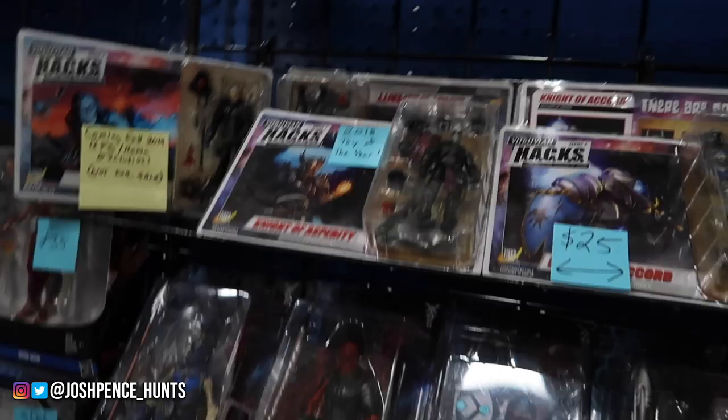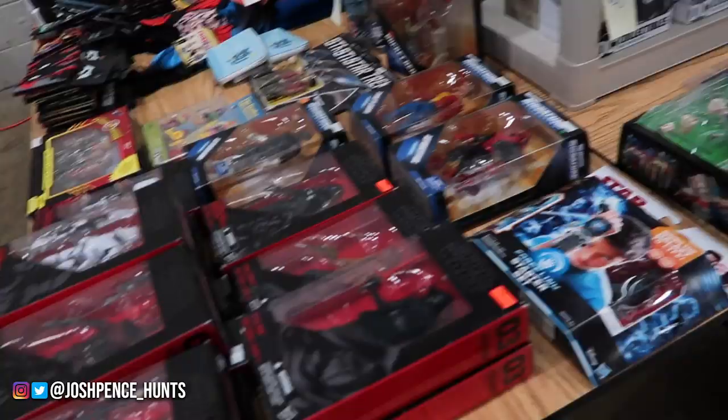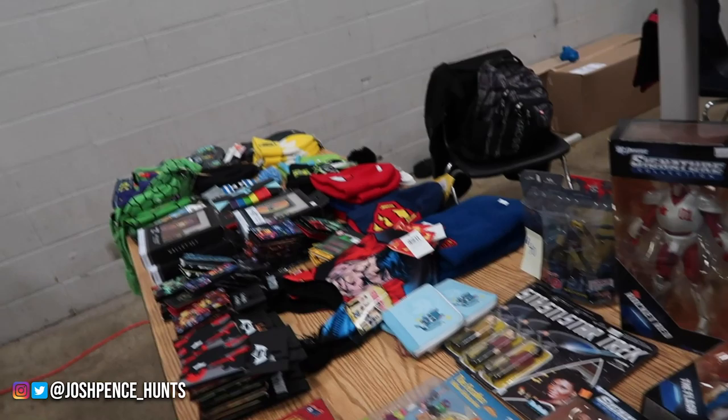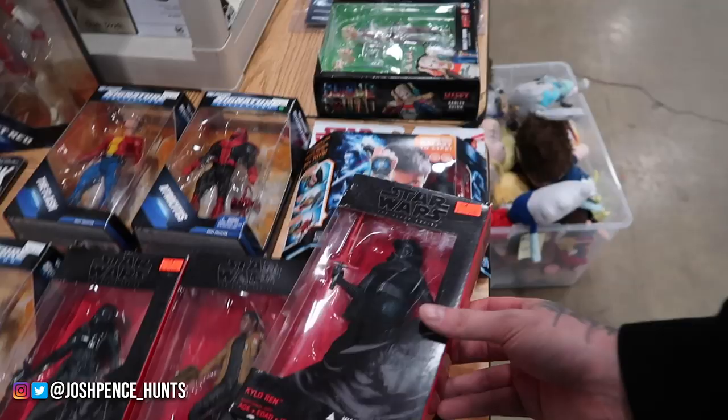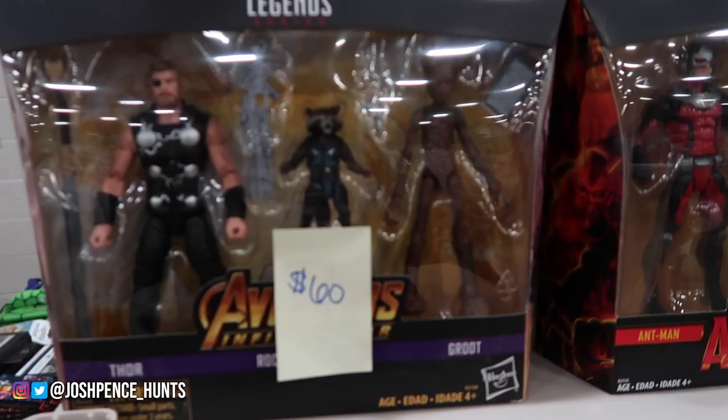Some Masters of the Universe stuff, some Mezcos over there, some more Masters. That's pretty much it - I want to go talk with Aaron about July. Here we go with another random booth. Some figures - $20 for this Kylo, $15 for Zuvio, $20 for the Guavian. The Mafex Harley, and we have the R.I.P. TRU exclusive 3-pack.